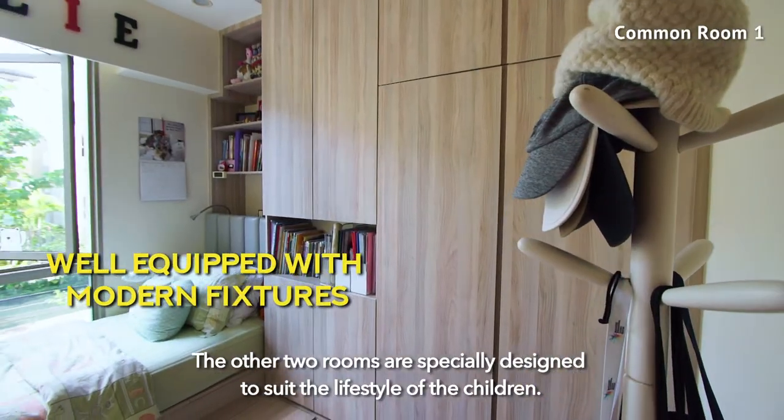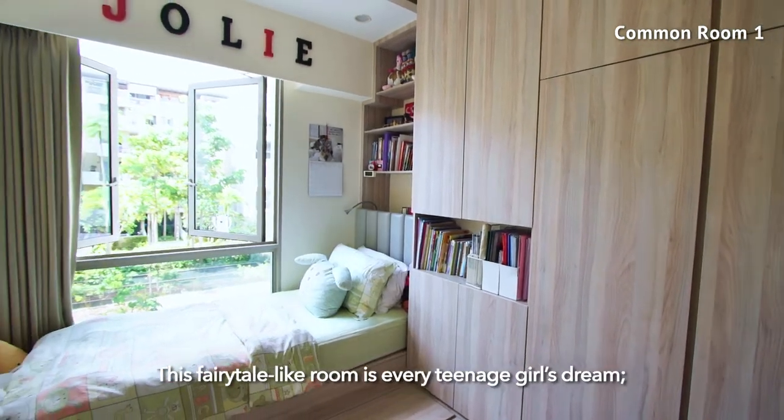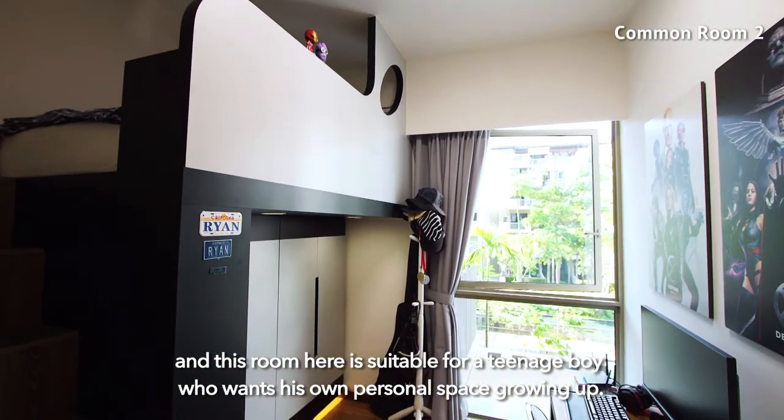The other two rooms are specially designed to suit the lifestyle of the children. This fairytale-like room is every teenage girl's dream, and this room here is suitable for a teenage boy who wants his own personal space growing up.